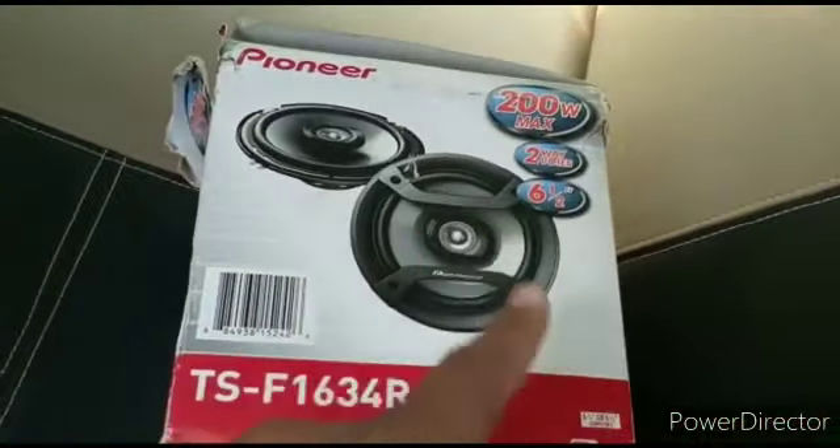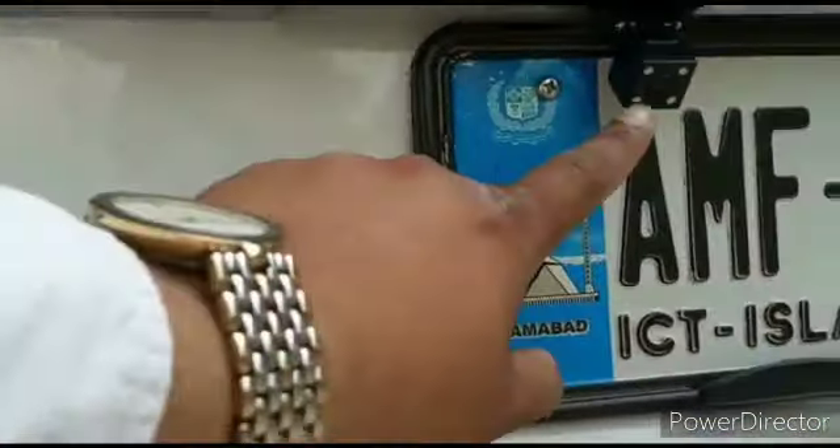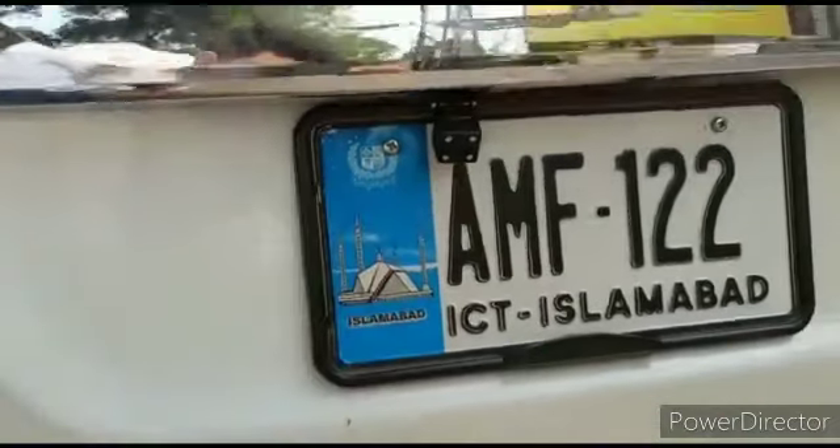Pioneer — you also need all these things: woofer, amplifier, speaker — everything car audio related can be used. Cameras are night vision, moving cameras.